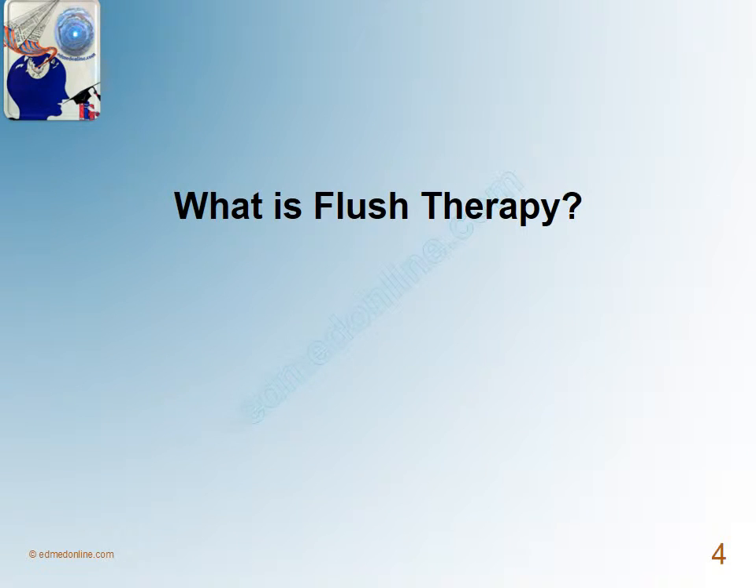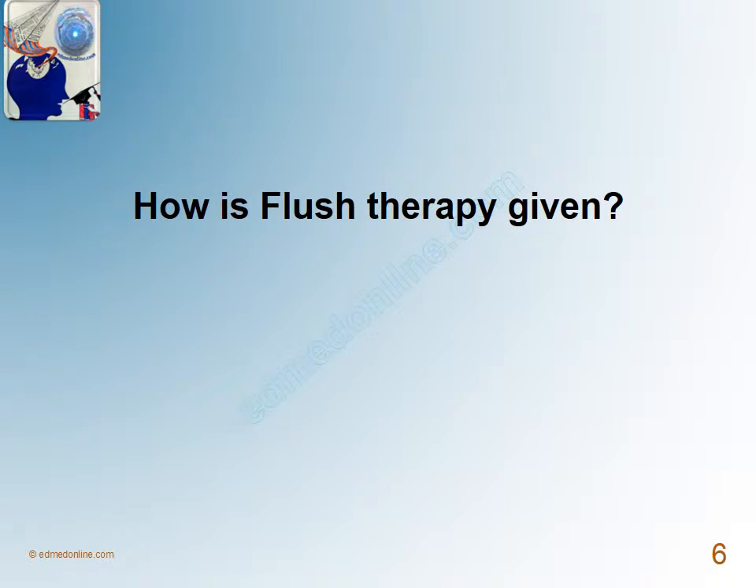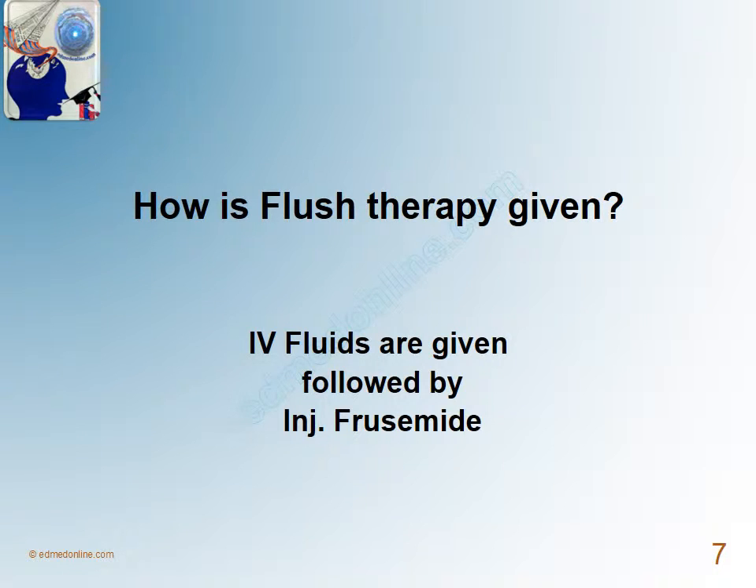What is flush therapy? It is an attempt to flush the ureteral calculus by forced diuresis. Traditionally, flush therapy is given by administering one or two IV points followed by an injection of furosemide, in an attempt to flush the ureteral calculus out of the collecting system.